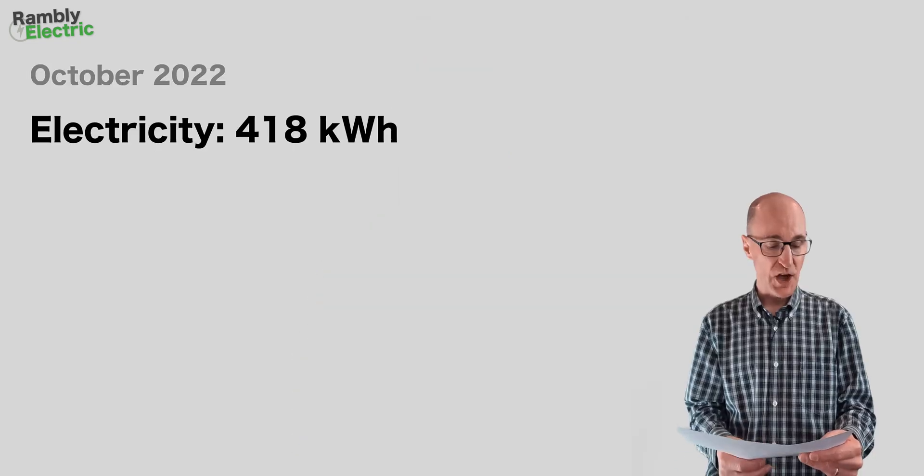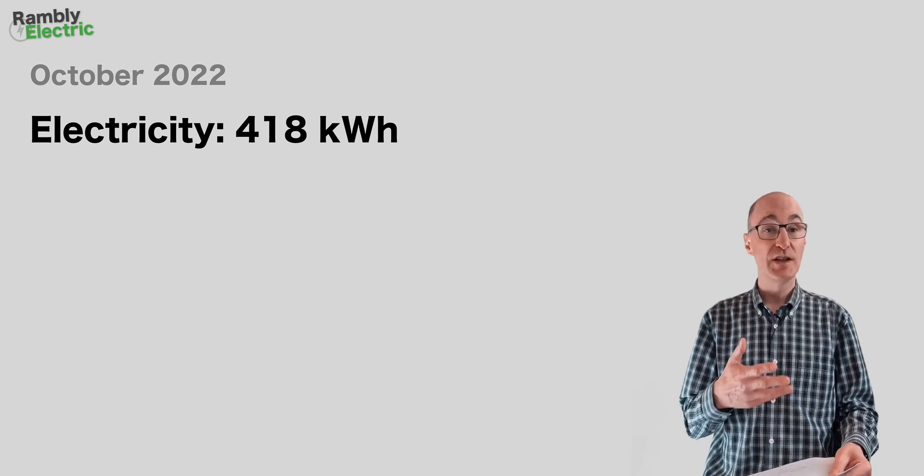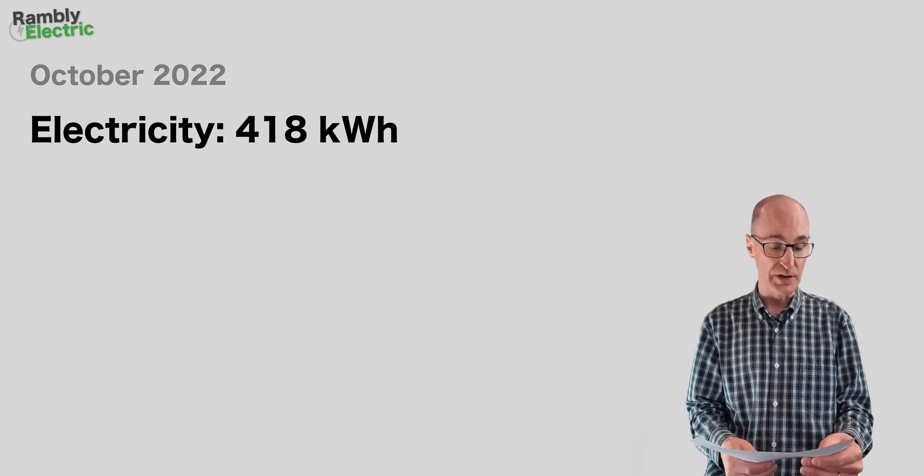Let's jump forward a year to 2022, when I had an air source heat pump running my hot water — and heating probably wasn't on yet, though we'll talk about that in a moment. Electricity usage was 418 kilowatt hours. You'd expect it to be higher since it's doing my hot water, so that stands to reason.